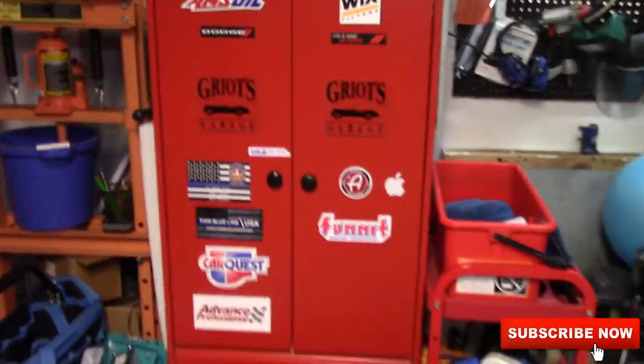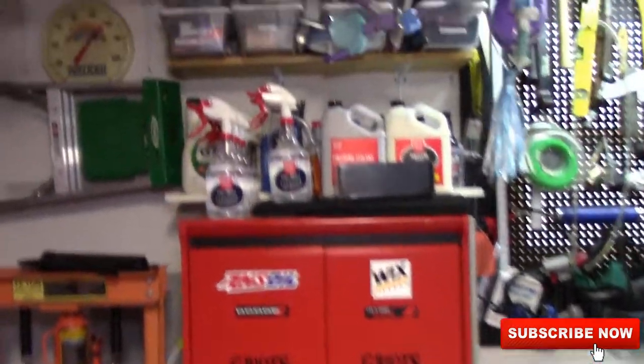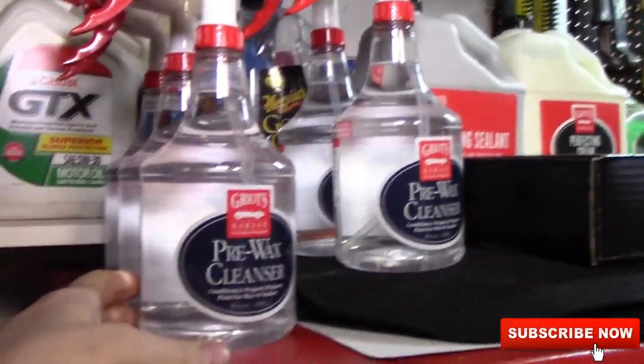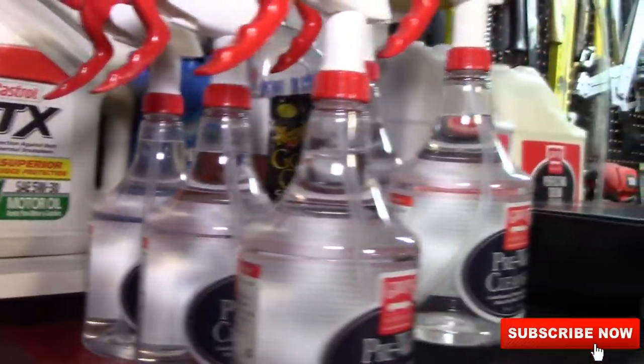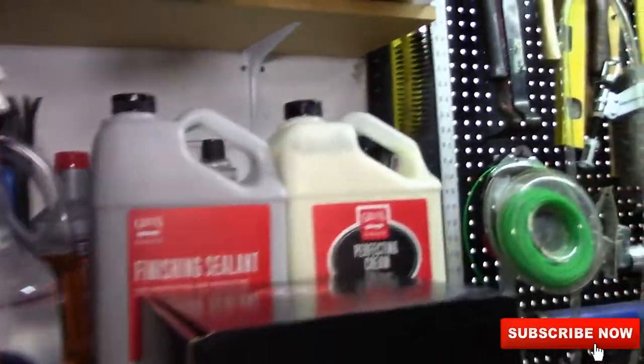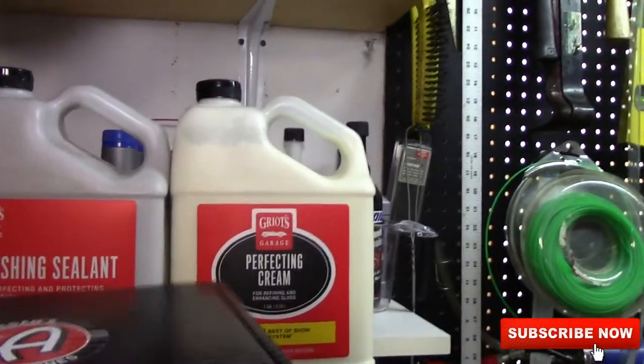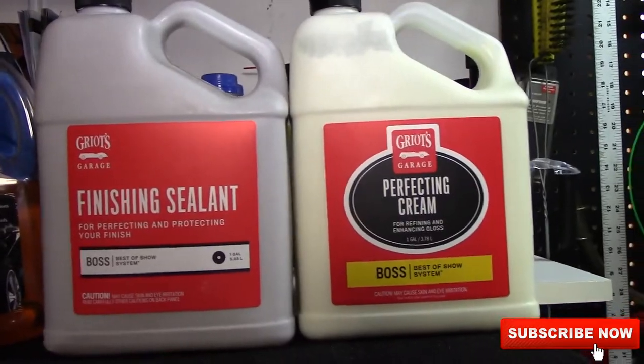This is where I keep the majority of my detailing products. I was telling you guys in the Corvette video — I have tons, six bottles of this pre-wax cleanser left. These are all brand new bottles. Once they're gone, they're gone. I've got a full gallon of finishing sealant for the Boss system and perfecting cream.